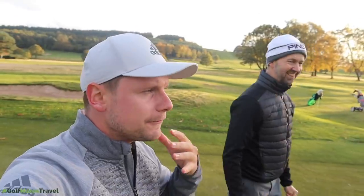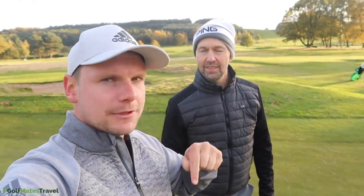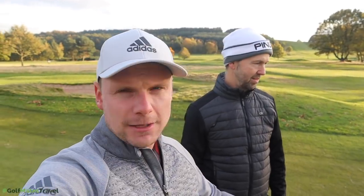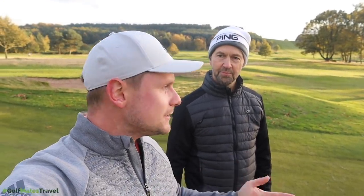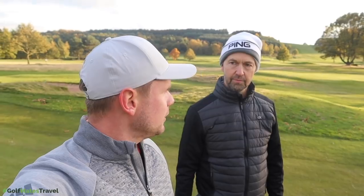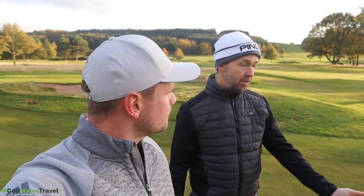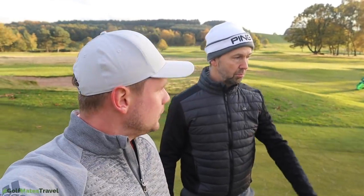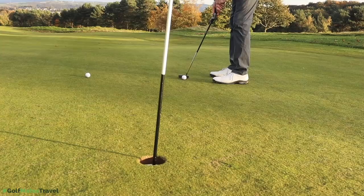Thank you very much for watching. I've been wanting to do that video for a long time and I'm glad we did it. I'd go as far as to say it's your favorite club in the bag. The positives — all right, they were a bit short, but they're well within a confident range.